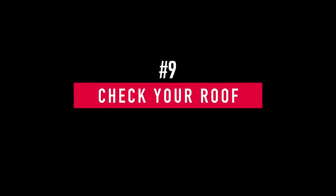Number eight: test all your smoke and carbon monoxide detectors. It always seems like one goes off in the middle of winter when the batteries are dead — such a nuisance. Make sure all your detectors are working and functioning properly with fresh batteries, and keep some extra batteries on hand just in case.